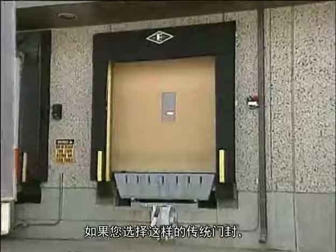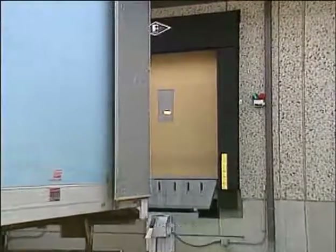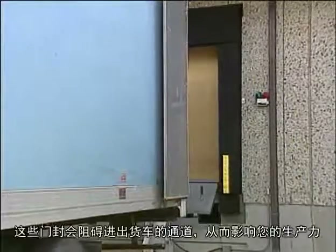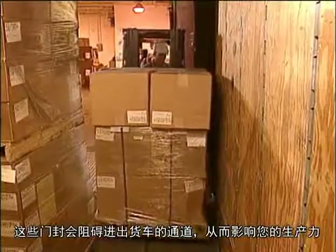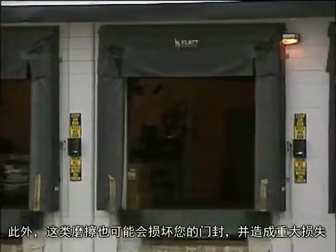If you choose a conventional seal like this, you will get good protection against the weather. But in certain situations, these seals restrict access to the trailer, blocking your productivity. In addition, this wear and tear can cause costly damage to your seal.